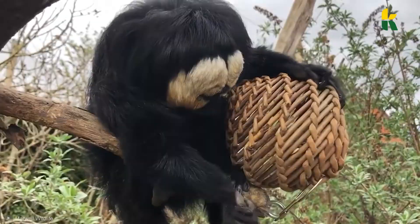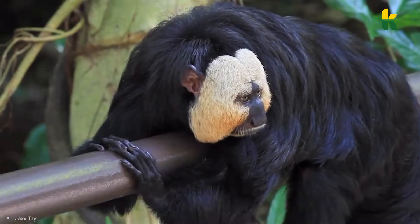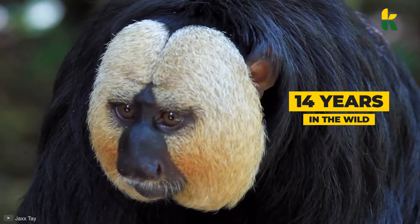If you leave the White-Faced Saki in the wild, it will live for 14 years, but a whopping 36 years when held in captivity.